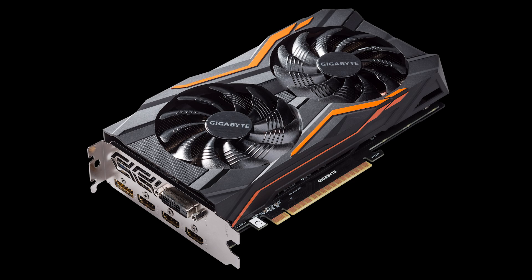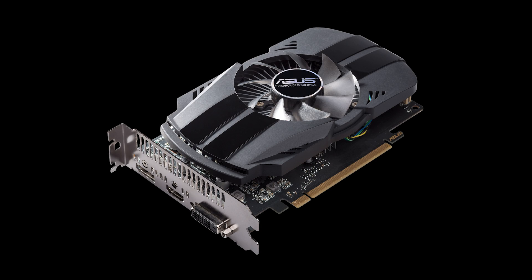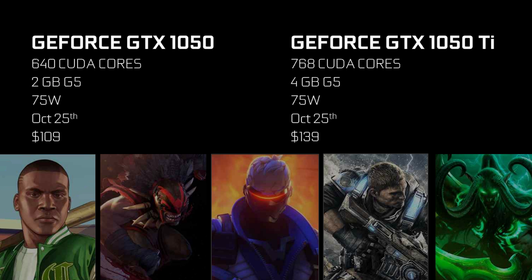Both models will become available on October 25th from a wide variety of board partners. NVIDIA will not be releasing a Founders Edition variant of either card. The TI version is priced at a modest $139 US while the standard 1050 is just $109 US.